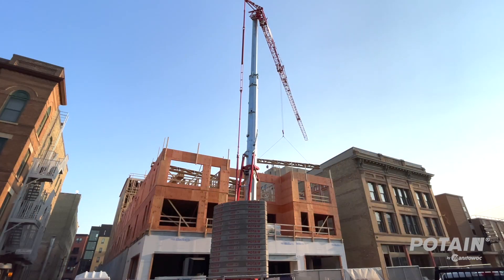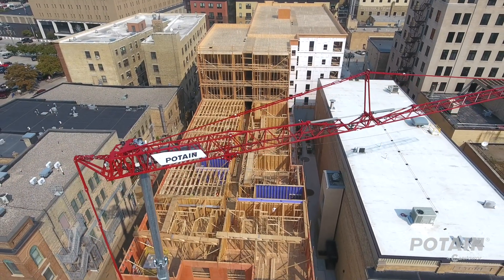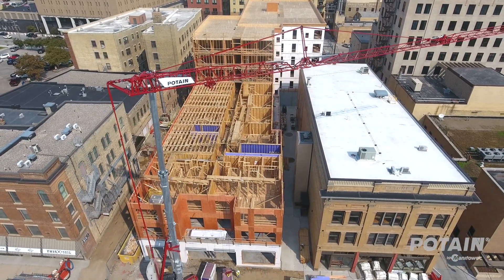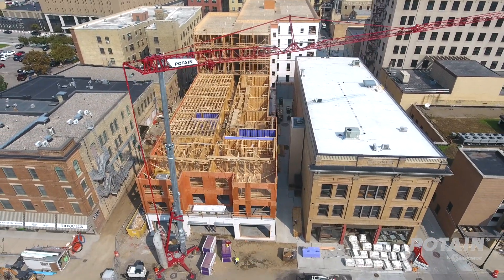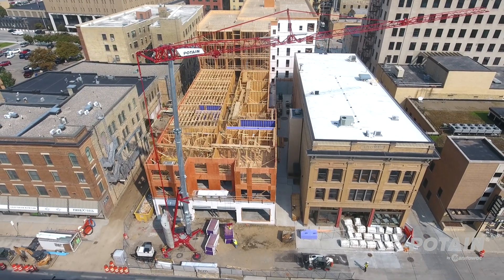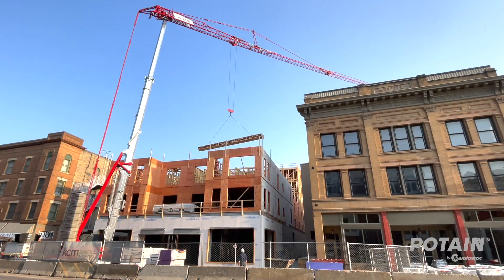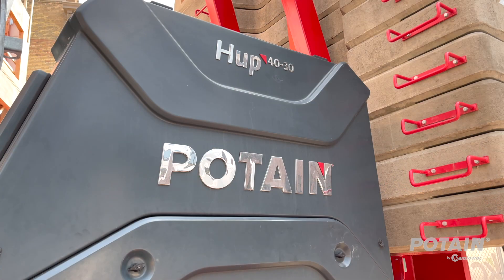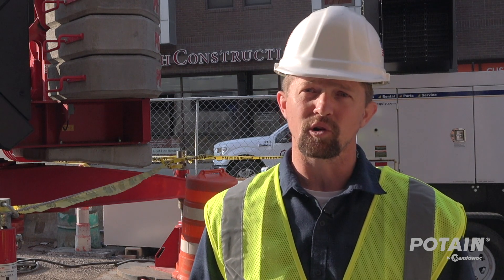We got into self-erecting cranes because of this work downtown. We realized that conventionally our old methods of machines weren't going to work in the tight confines of these areas. We really don't have space for a large sprawled-out RT crane, so we looked around for what kind of machinery would work, and partnering with General Equipment we came up with this Potain crane — it was obvious very quickly it was the right piece of equipment to do the job.